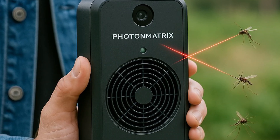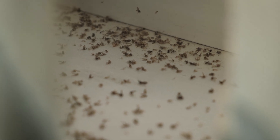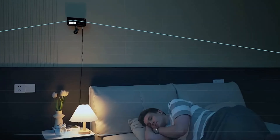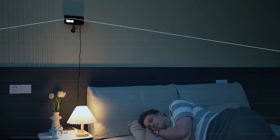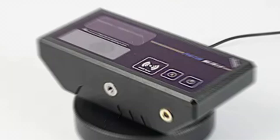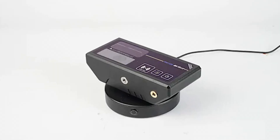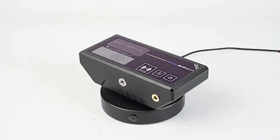The most jaw-dropping part? Photon Matrix can do this up to 30 times per second — faster than the human eye can process — meaning in a heavily infested area, it could eliminate hundreds or even thousands of mosquitoes within minutes. And it's completely autonomous. Once set up and calibrated, it doesn't require a user to aim, monitor, or maintain it beyond standard cleaning. It's essentially a self-managing, AI-powered insect defense system. Whether deployed in a hospital courtyard, a home patio, or a high-risk malaria zone, this system offers unprecedented speed, accuracy, and intelligence. It's not just pest control — it's a real-time, tactical response to a global health threat.